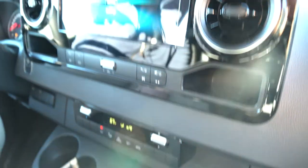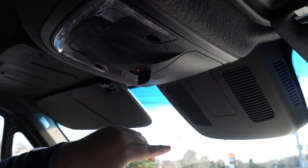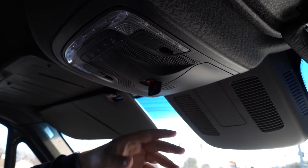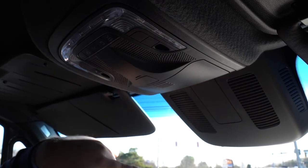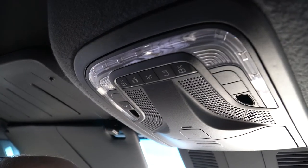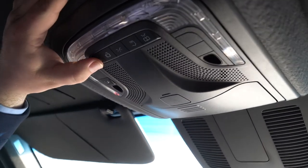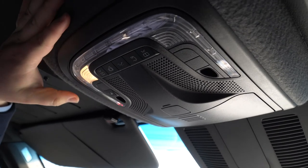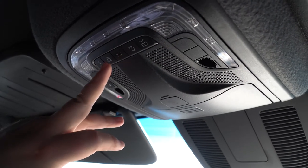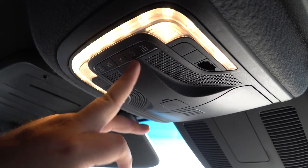Looking up, we have a sunglasses holder and an SOS button for emergencies — press it and it makes a call to emergency services. We also have a service button: once Mercedes Pro Connect is hooked up, you can hit that to schedule service. We have reading lights in the corners, and this button will turn off the interior lights even if your doors are open. Then there's your main dome light and the lights for the rear cargo area.